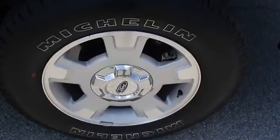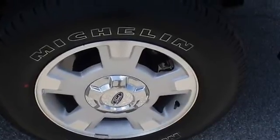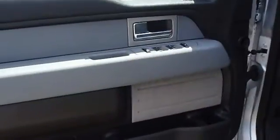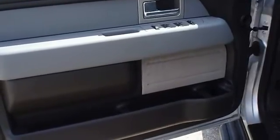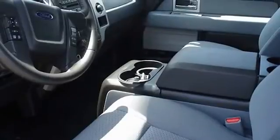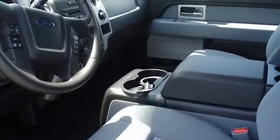100% AutoCheck guaranteed. The interior of this vehicle is virtually flawless — it still has the new car smell. All electronic components and interior components are in good working condition.